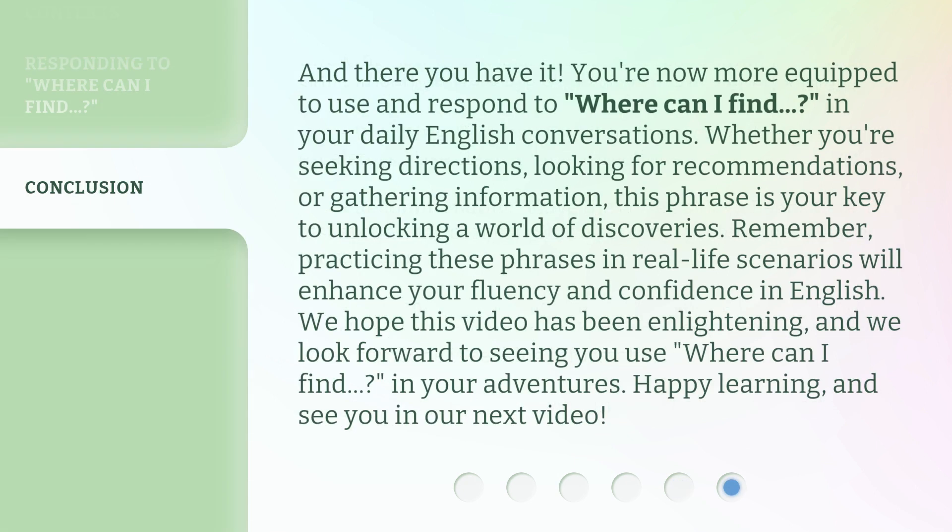And there you have it. You're now more equipped to use and respond to "where can I find" in your daily English conversations. Whether you're seeking directions, looking for recommendations, or gathering information, this phrase is your key to unlocking a world of discoveries. Remember, practicing these phrases in real-life scenarios will enhance your fluency and confidence in English. We hope this video has been enlightening, and we look forward to seeing you use "where can I find" in your adventures. Happy learning, and see you in our next video.